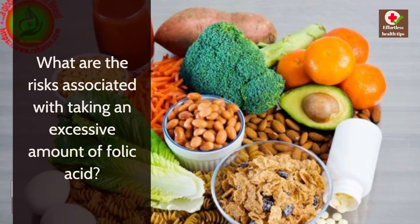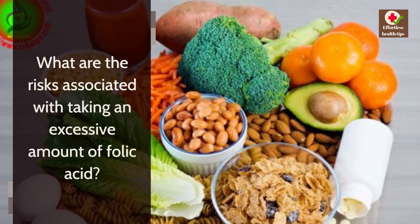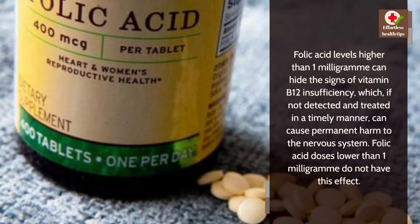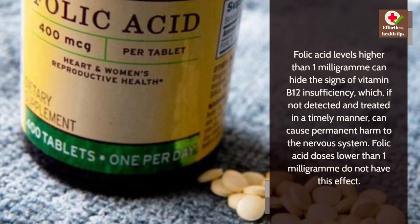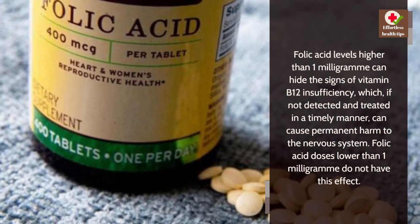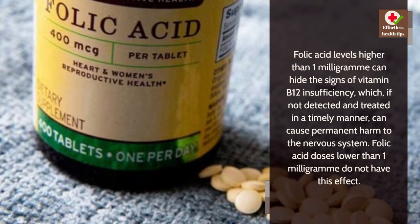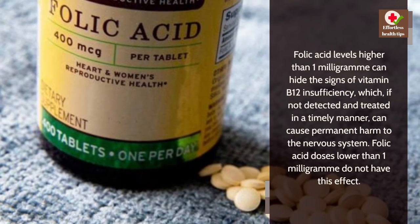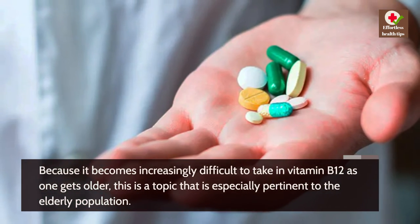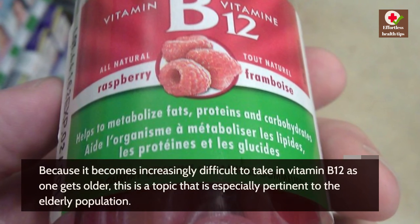What are the risks associated with taking an excessive amount of folic acid? Folic acid levels higher than 1 milligram can hide the signs of vitamin B12 insufficiency, which if not detected and treated in a timely manner can cause permanent harm to the nervous system. Folic acid doses lower than 1 milligram do not have this effect. This is especially pertinent to the elderly population, as it becomes increasingly difficult to absorb vitamin B12 as one gets older.